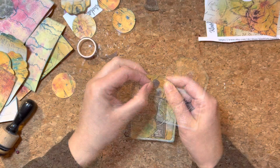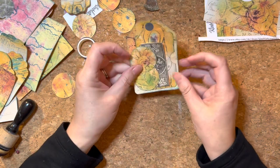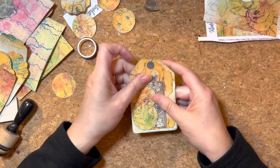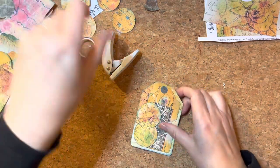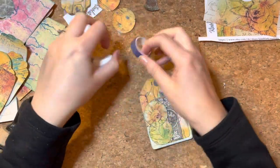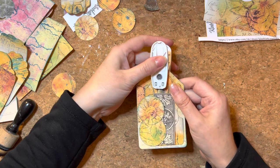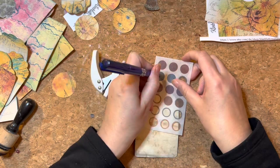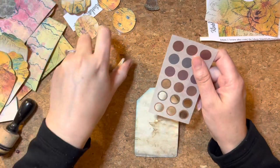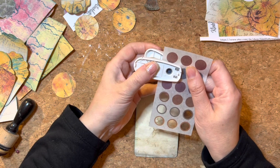That will just suggest where to put the punch — you want to put a dot in the middle where you think the center is, and then you'll be able to see it and punch it out. Take a pen, put a dot in the middle, and then you'll be able to work out where the center is.